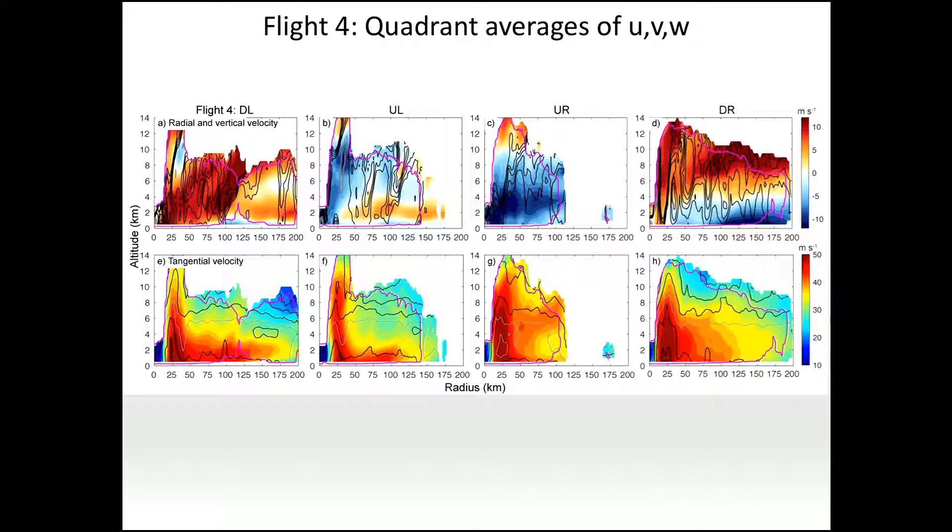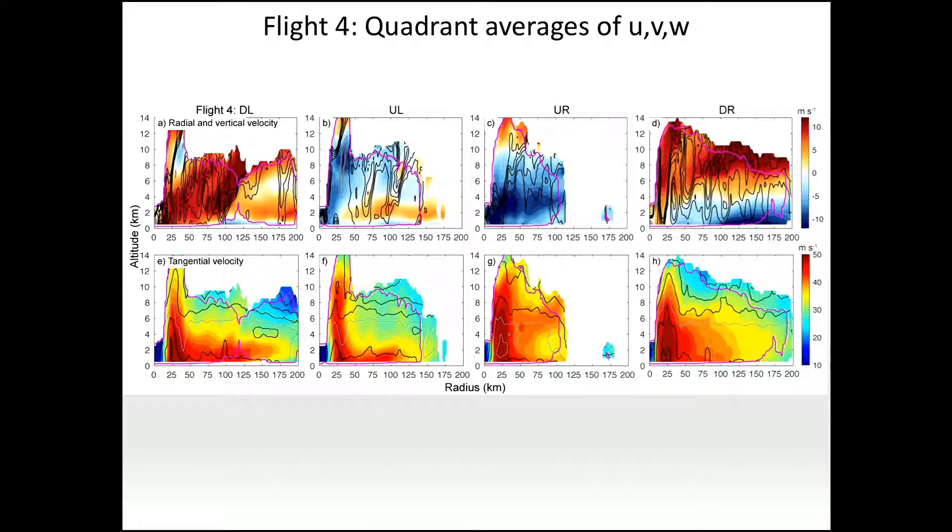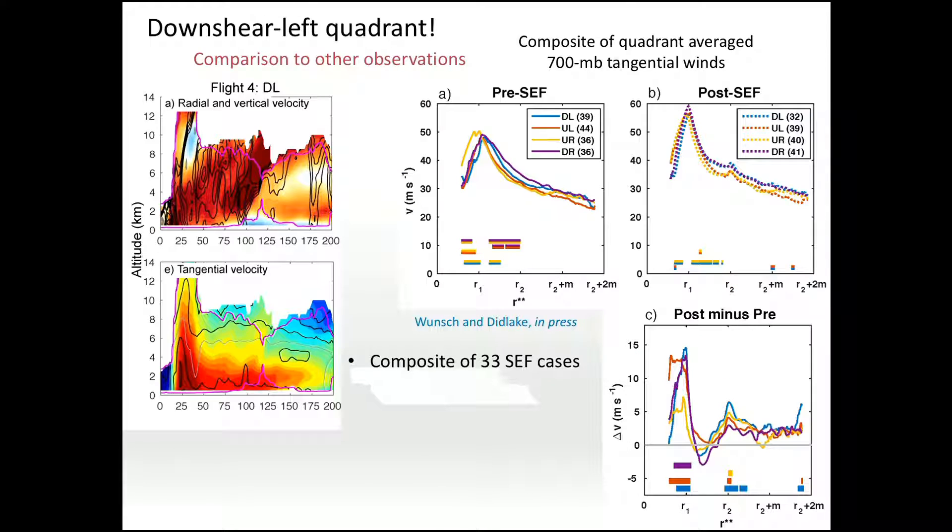Looking at the four quadrants from flight four in radial and vertical velocity: the downshear left has boundary layer inflow, but then a really significant updraft and outflow — a very clear overturning circulation — compared to the other three quadrants. The downshear right does have an overturning circulation with deeper inflow, updraft, and outflow above, but what it doesn't have — that the downshear left has — is a clear secondary wind maximum in that quadrant alone. The downshear left had the strongest secondary wind maximum and overturning circulation. There's something quite important about the downshear left quadrant.